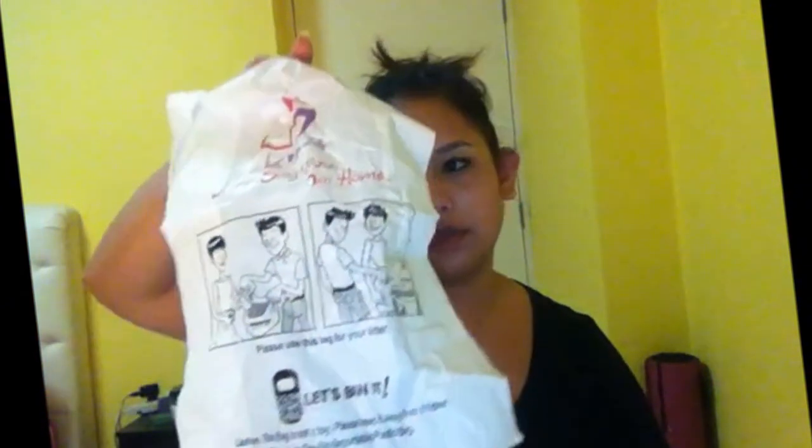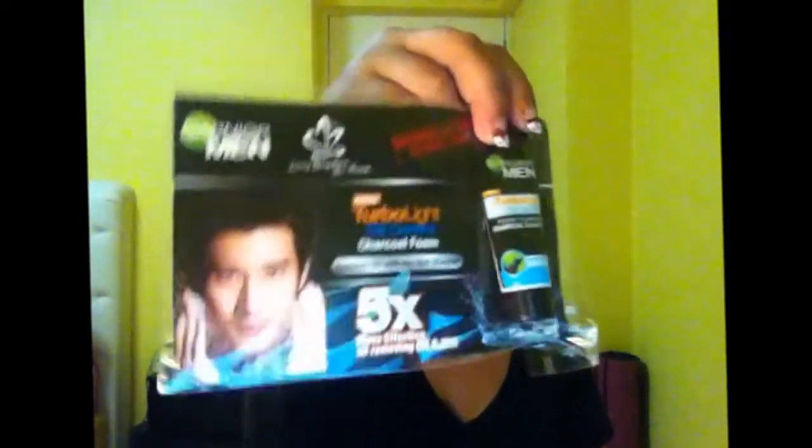Then they gave us some bags for us to throw our litter in. Then they gave us one of these Garnier samples — for men and for women. Apparently it's a facial scrub and a moisturizing cream, and the men's one is actually a facial scrub. Then they have a postcard here.